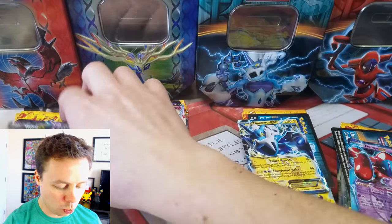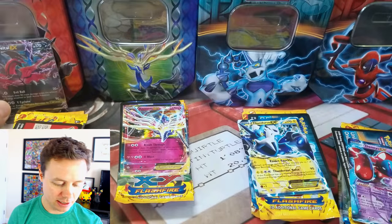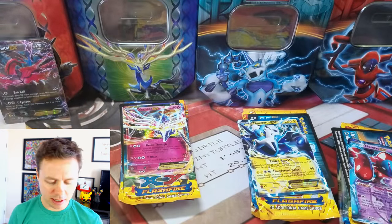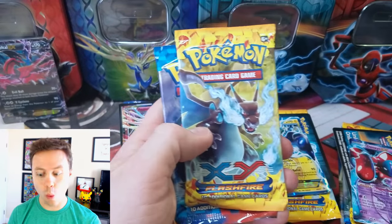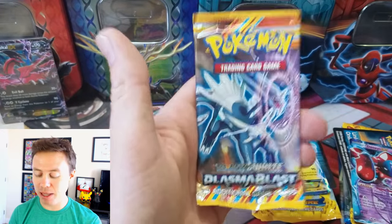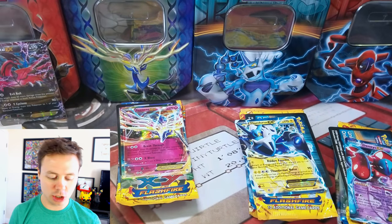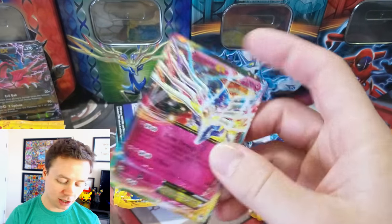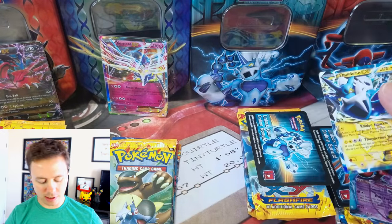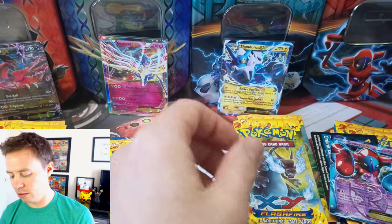Each one of these — here's a Veltal, for instance. We've all seen this. Classic. Veltal code card — you're so very welcome. Check this out: two Flashfire, XY Base Set, and a Plasma Blast. You're not going to see these packs being opened up too often anymore, since they're all out of print and they are going to be a little pricey.